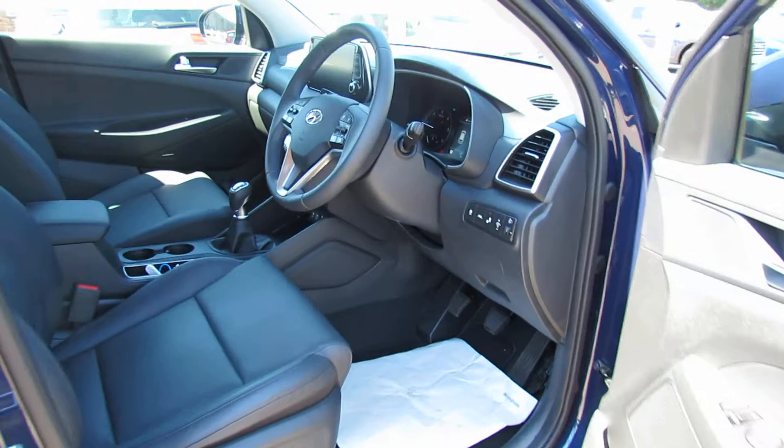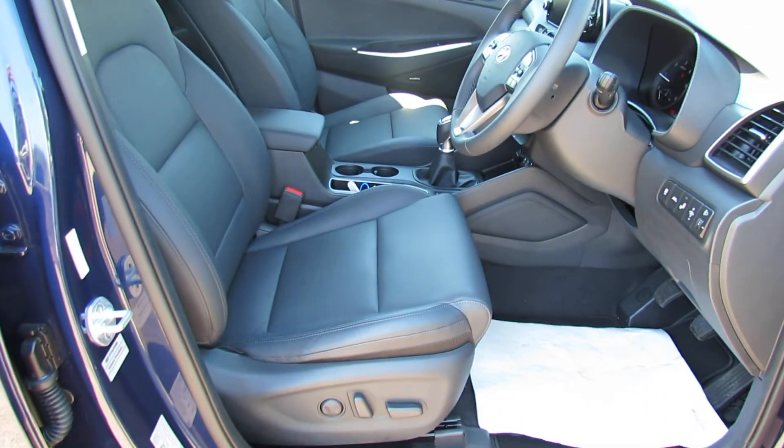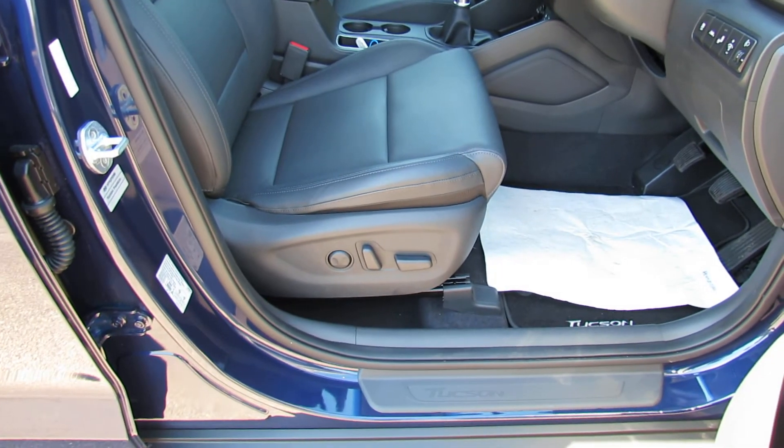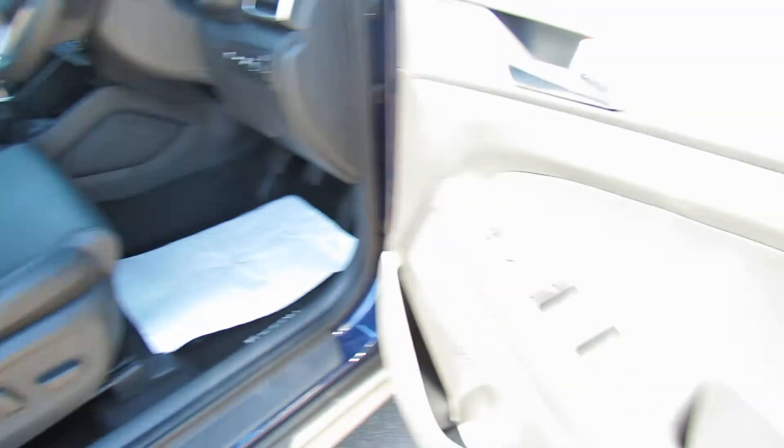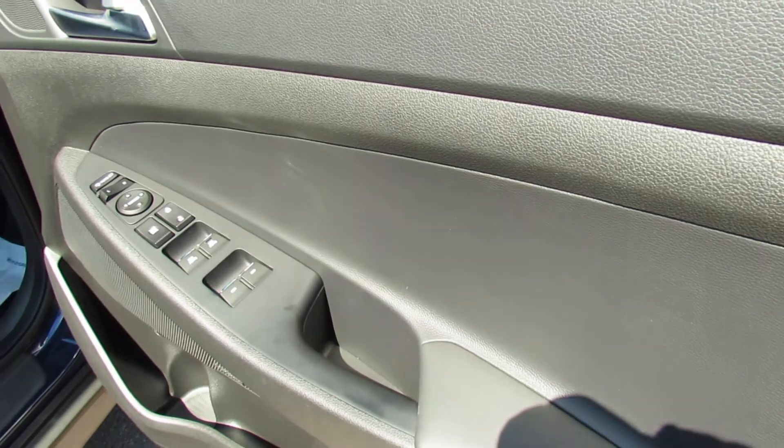Let's take you into the car. First of all, you can see that we've got full leather upholstery and electric adjustment both on the passenger and the driver's seat, which is rather good. On the driver's door we've got electric windows and mirrors.